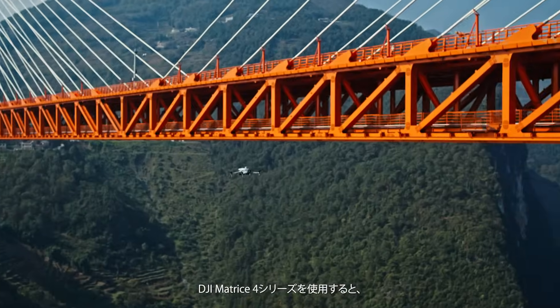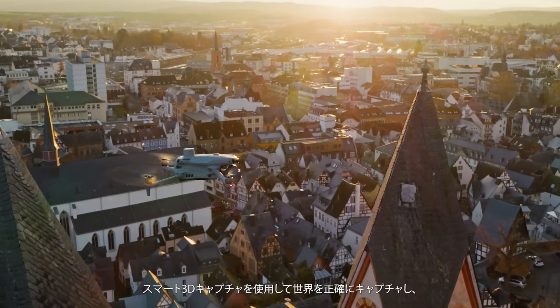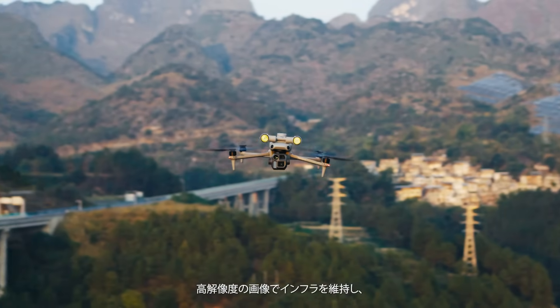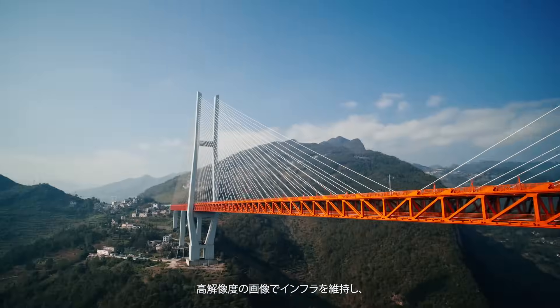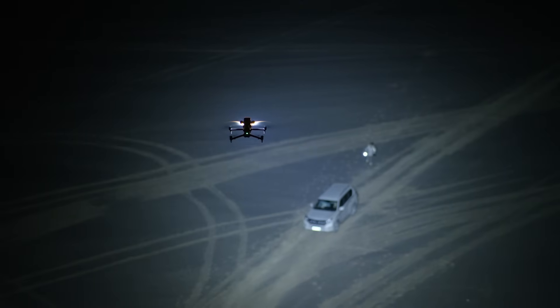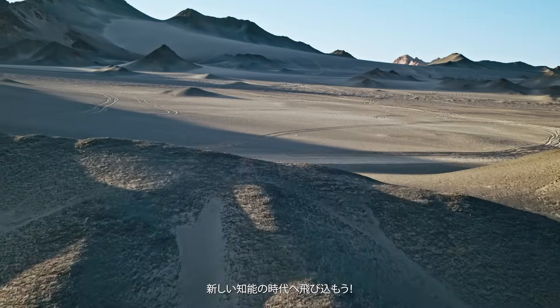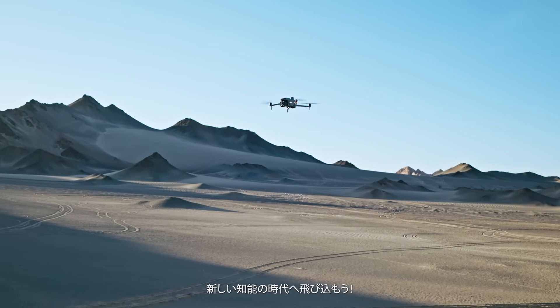With the DJI Matrice IV series, you can accurately capture the world using smart 3D capture. Maintain infrastructure with high-resolution imagery. Illuminate the darkest environments. And protect lives with advanced AI. Fly into the new age of intelligence.